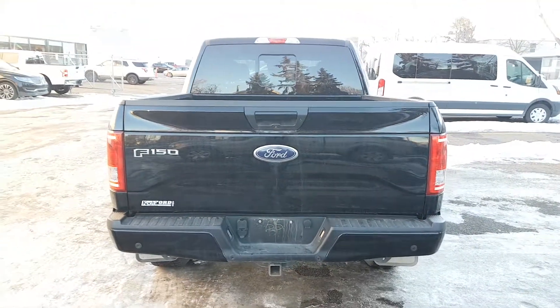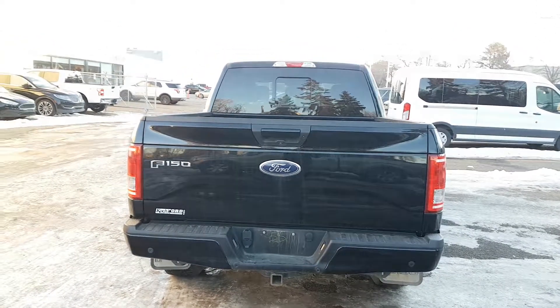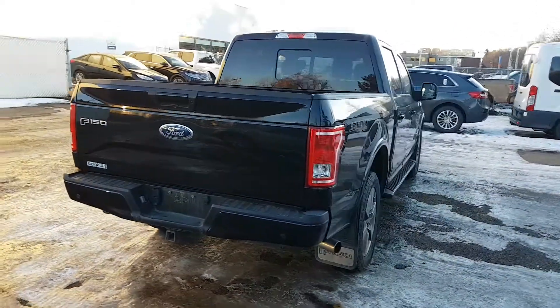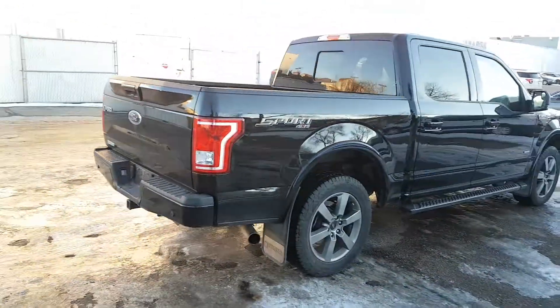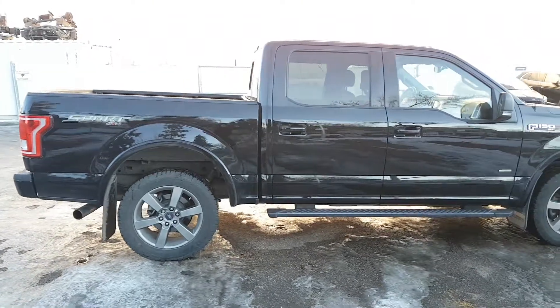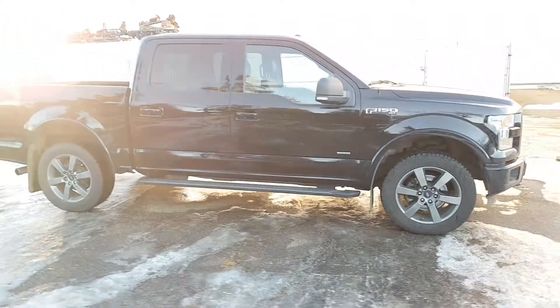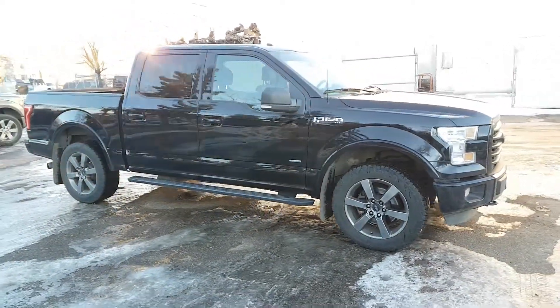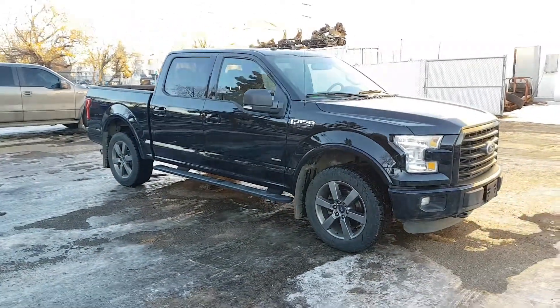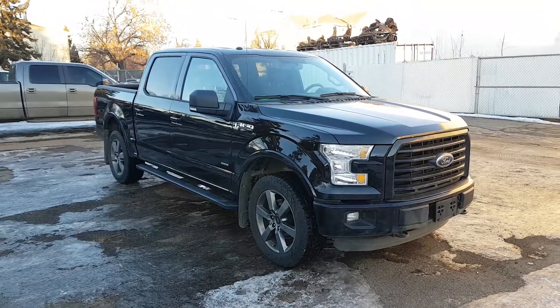I hope you enjoyed this quick look at the 2016 Ford F-150 XLT in black. If you're interested in this truck or any other vehicle on our lot, head over to waterlooford.com to get in touch with us, or stop by our dealership at 11420 107th Ave. To keep in touch with everything going on as well as all of our current inventory and promotions, make sure you like us on Facebook, follow us on Instagram and Twitter, and subscribe to our YouTube channel. Thanks for watching.